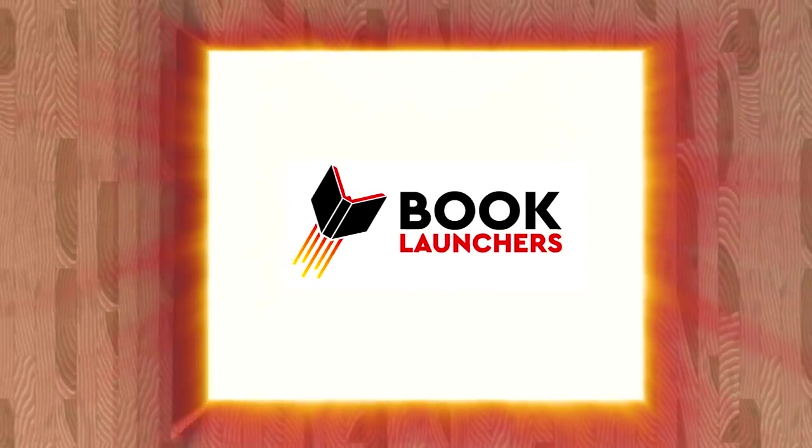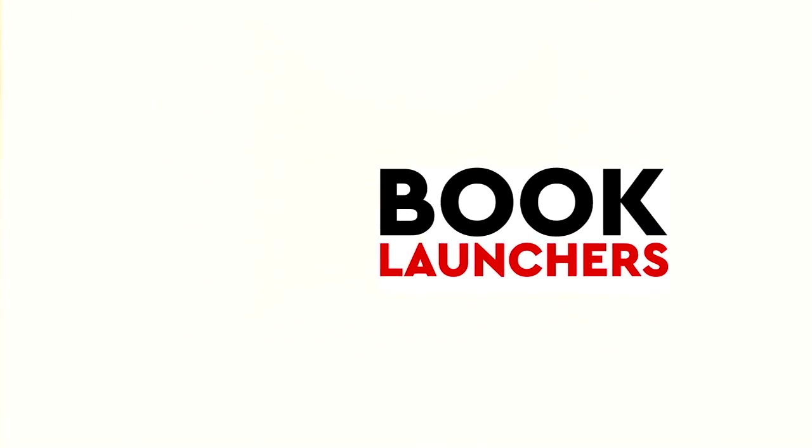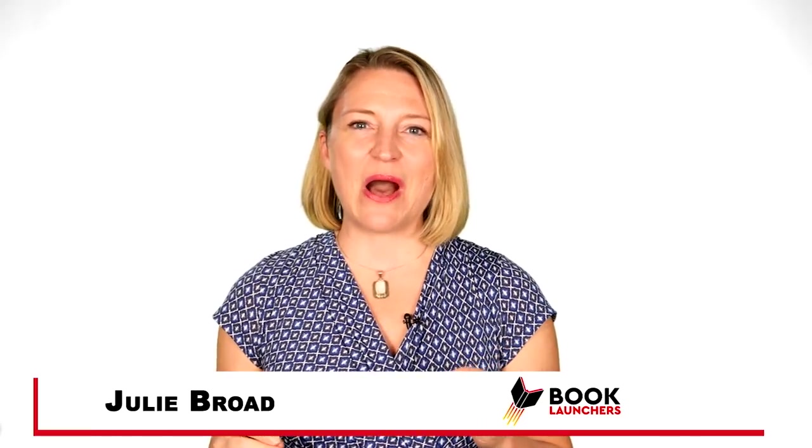Imagine your book in the biggest collection of work in the US. If you want to see your book in libraries across the United States and in the Library of Congress, stick around. I've got the things you need to know. Hey there, I'm Julie Broad with BookLaunchers.com.